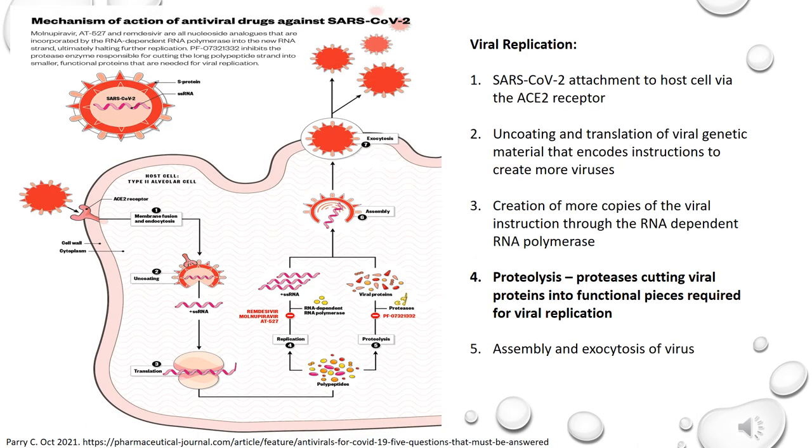To understand the mechanism of Paxlovid, we must first understand the viral replication of SARS-CoV-2. As depicted in this visual, SARS-CoV-2 attachment to host cell occurs via the ACE2 receptor, leading to membrane fusion and endocytosis. Next comes encoding and translation of viral genetic material that encodes instructions to create more viruses. Creation of more copies of the viral instruction is done through the RNA-dependent RNA polymerase. Simultaneous proteolysis occurs whereby proteases cut viral protein into functional pieces required for viral replication. Finally, assembly and exocytosis of the virus occurs, allowing them to infect other cells.